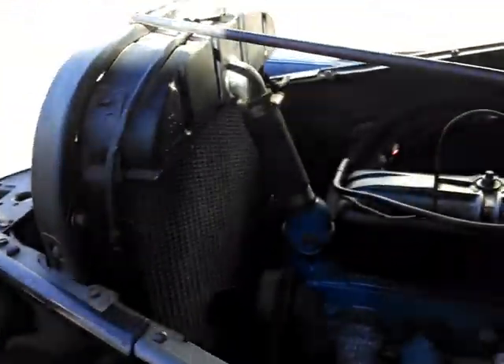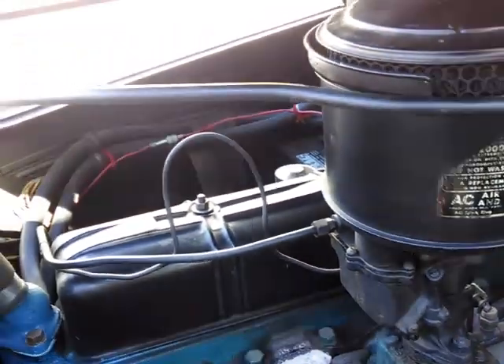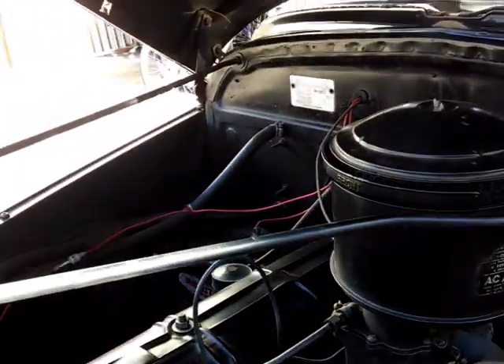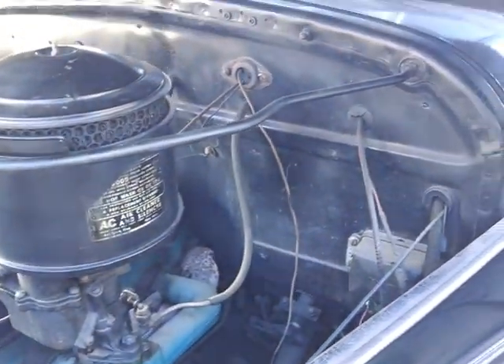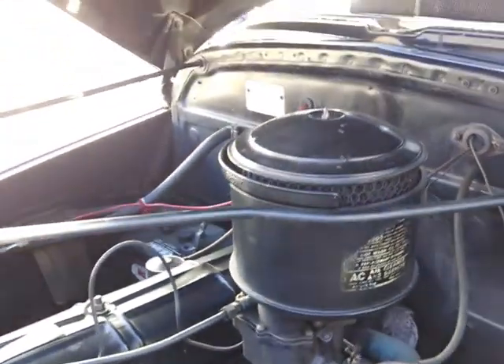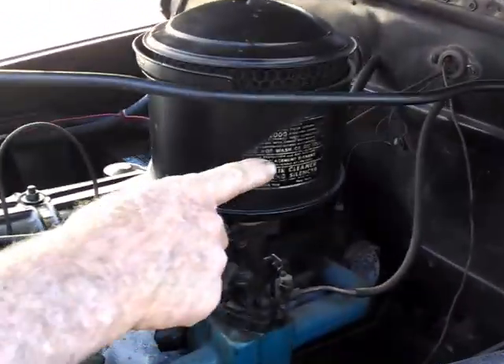It's an inline six, one-barrel carburetor — and it's probably six-volt. Small 216 cubic inch engine, three-speed, and an oil bath air cleaner. The decals are still original. It's very clean in here and you can tell the car has never been in any kind of accident.